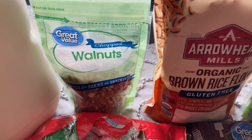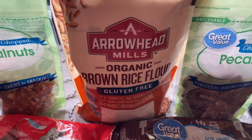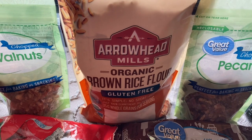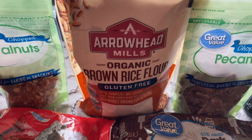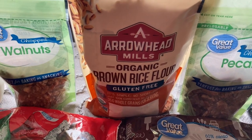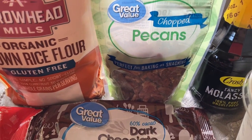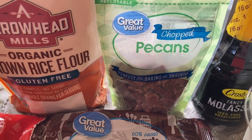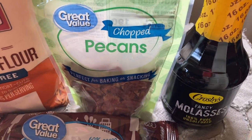I got a bag of chopped walnuts for about $3.90. Over here I got a bag of organic brown rice flour — I found a really interesting Christmas cookie recipe that uses rice flour. The recipe probably needs white rice flour but I could only find brown, and the recipe didn't specify, so fingers crossed it works out. Then I have some chopped pecans for two of my recipes, and here is the molasses that I couldn't find at Walmart.